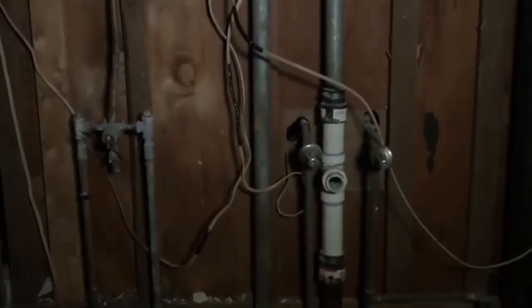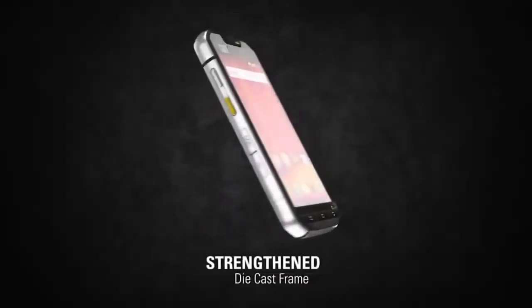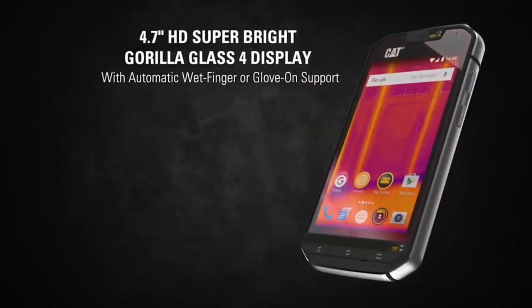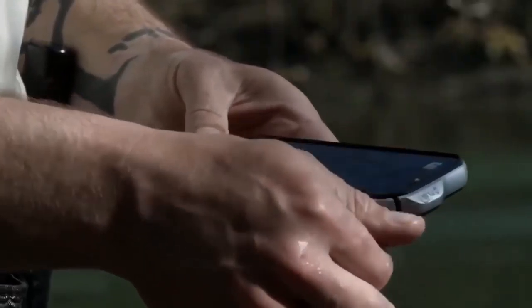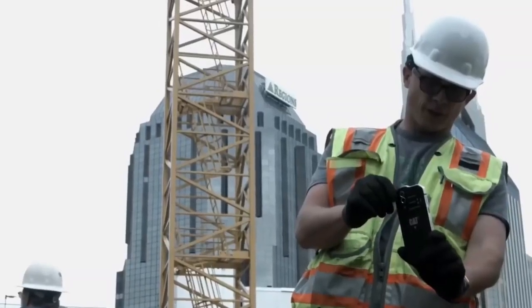Another undeniable advantage of this device is its resistance. Thanks to a hardened cast metal frame and protected glass, the smartphone can withstand a fall from a height of up to seven feet. In addition, the gadget is waterproof — you can leave it at a depth of 16 feet for an hour and nothing will happen to it.